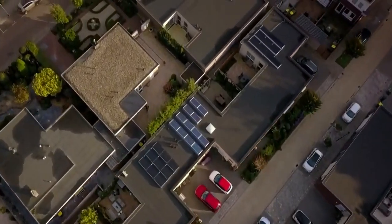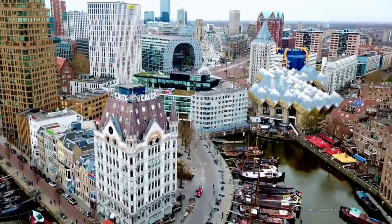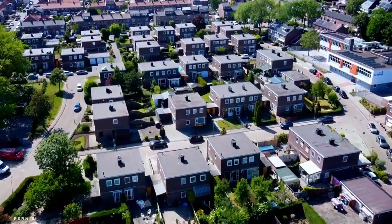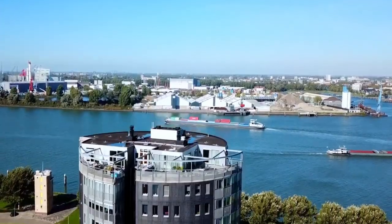The Markthal (English: market hall) is a residential and office building with a market hall underneath, located in Rotterdam. The building was opened on October 1, 2014, by Queen Máxima of the Netherlands.